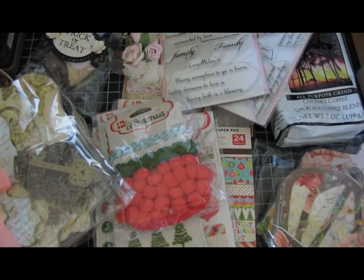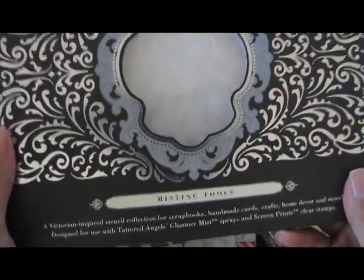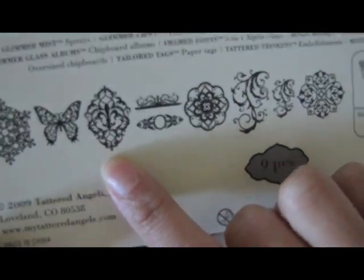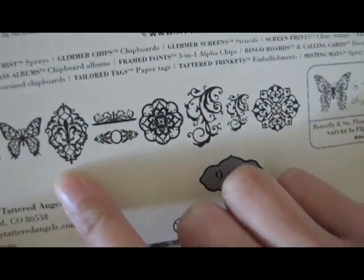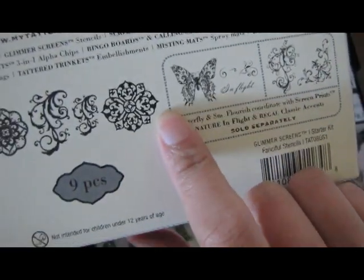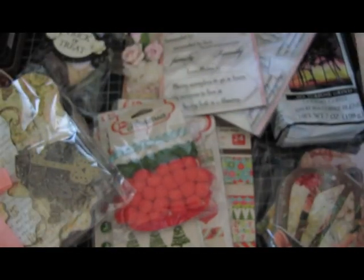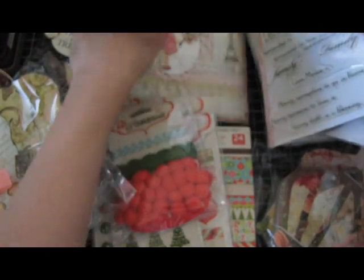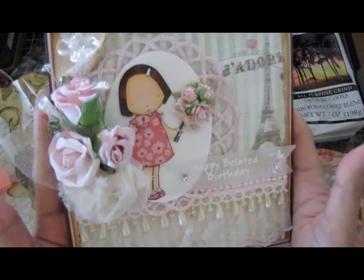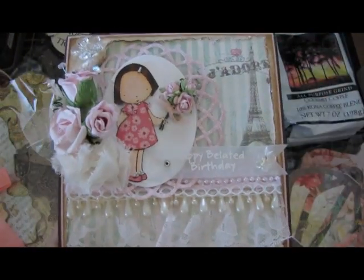At the very bottom, wrapped in orange tissue paper, are the glimmer screens from Tattered Angels. Look at that — it looks like a snowflake, a butterfly, a fleur-de-lis in an ornate pattern, flourishes, and then this big piece right here. These are all from Dale — thank you so much, Dale. I love everything, and thank you for the cookies and coffee because I will definitely eat and drink those. Thank you Chloe! Have a good weekend, bye!